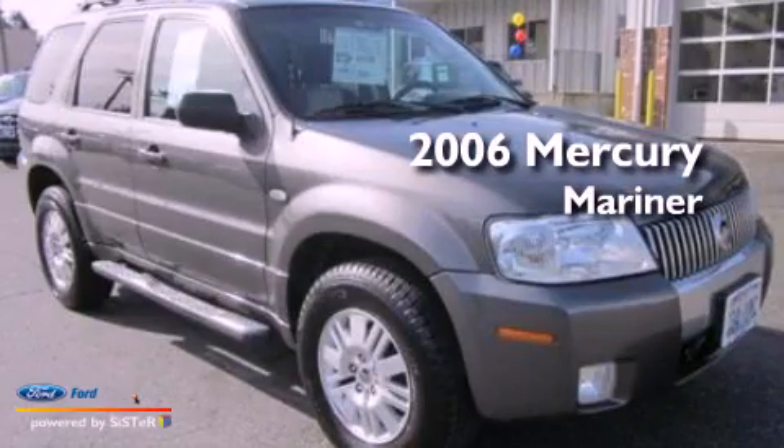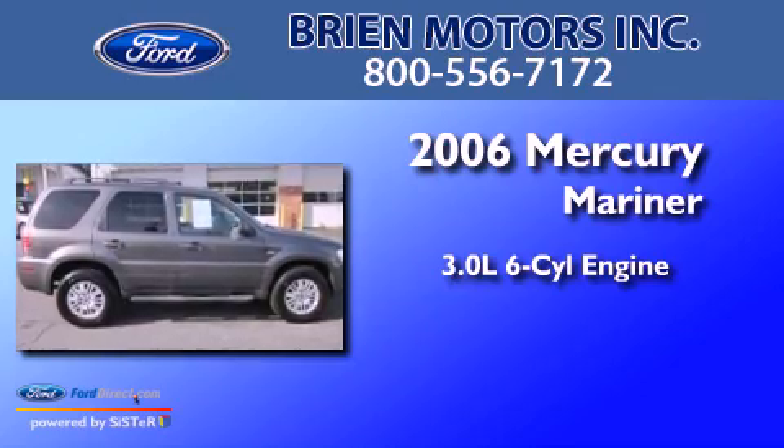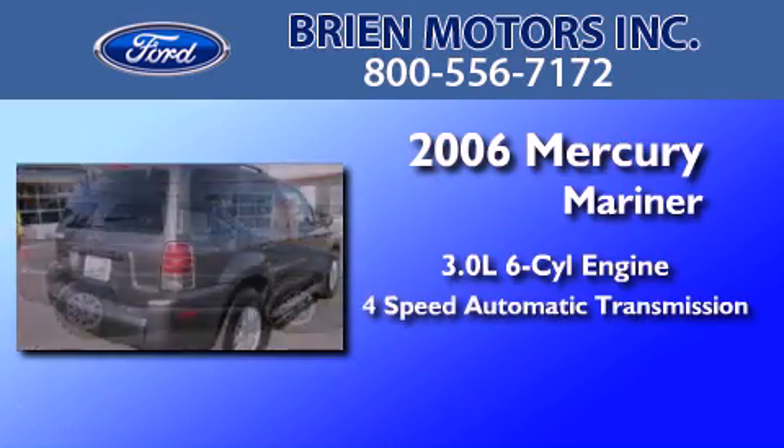This is a 2006 Mercury Mariner. It features a 3.0-liter, six-cylinder engine and a four-speed automatic transmission.